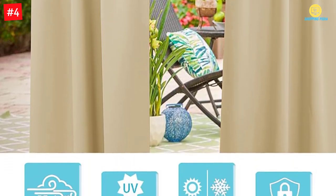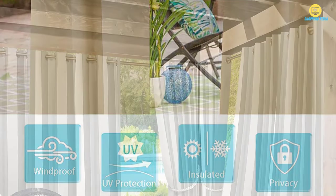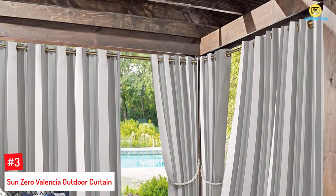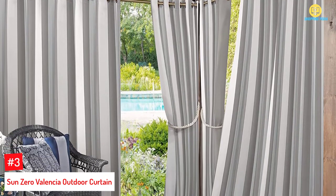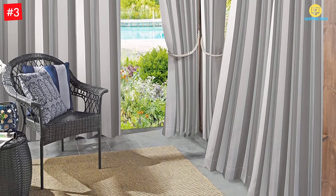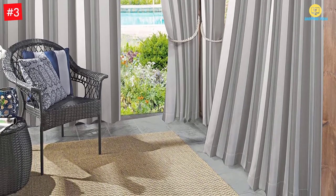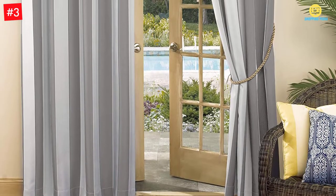These curtains are apt for gardens, pavilions, gazebos, and other spaces. Number 3: Sun Zero Valencia Outdoor Curtain. The striped pattern on gray makes these curtains look pretty. The rust-proof grommets are perfect for rods up to 1.5-inch diameter. Moreover, the polyester fabric construction is very much durable.